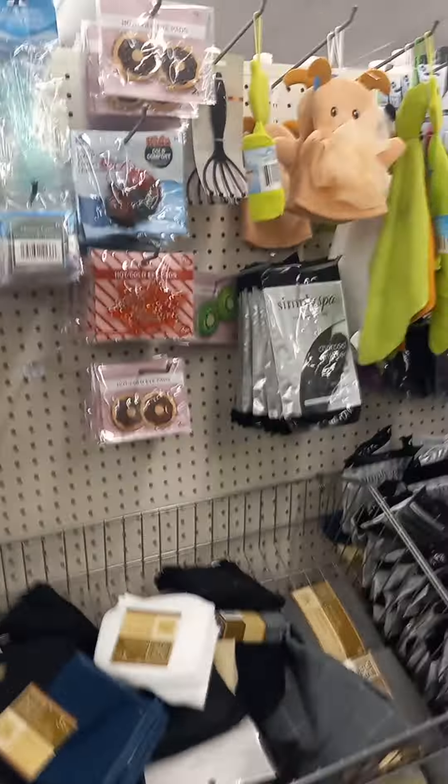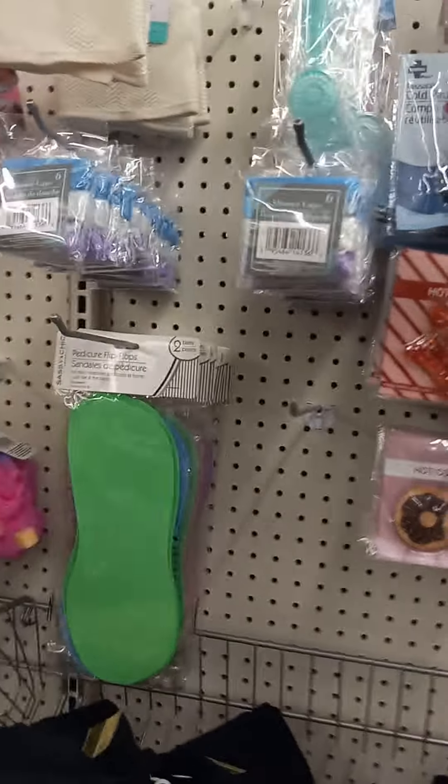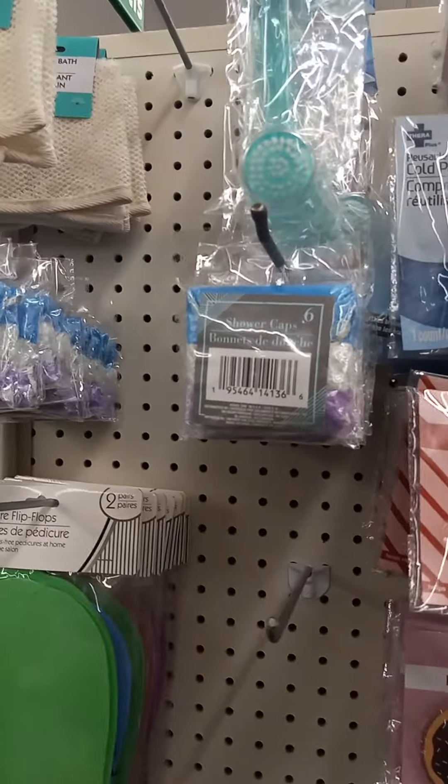Muscle soak, shower curtains. This store does a hell of a business where I'm at. Hot and cold pads — that's really cool. They really do a business.